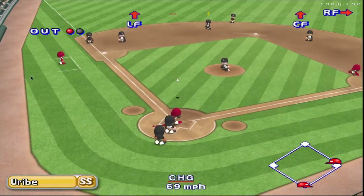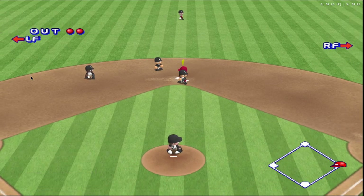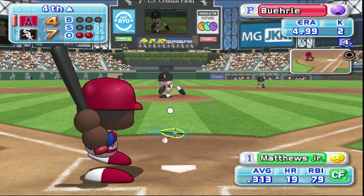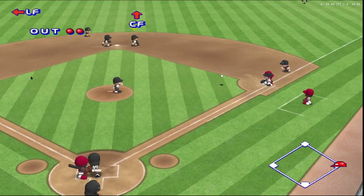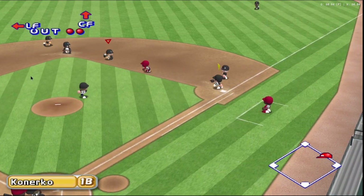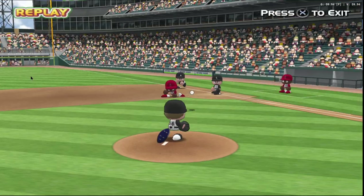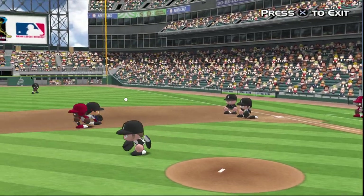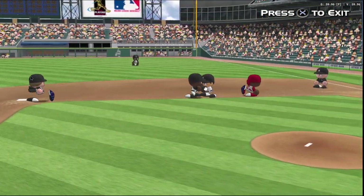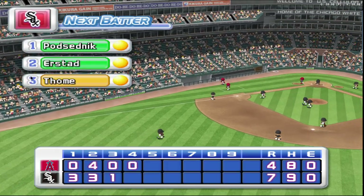Next up, Sean Figgins. He hits the first pitch. He throws to second. Two away. Our next batter, Gary Matthews Jr. Here we go with the first pitch. That's a strike. Count 0 and 1. The pitcher makes a pick-off attempt to first. The first base runner is off the base. Out. Figgins gets picked off. That's the final out. No runs, one hit.